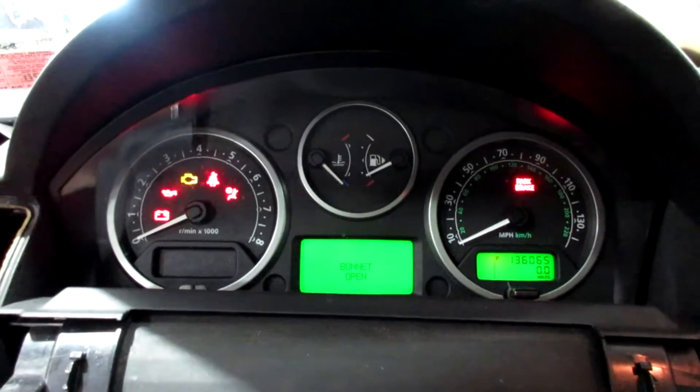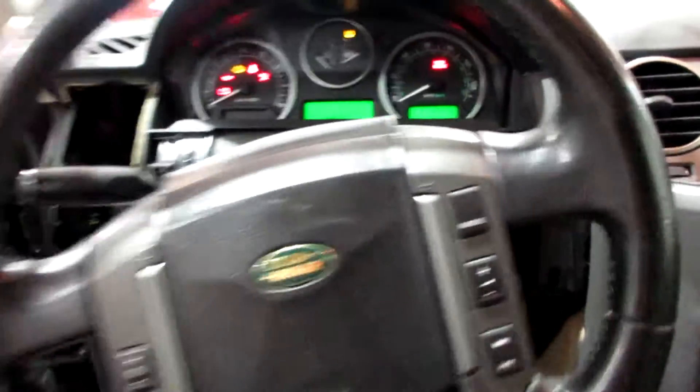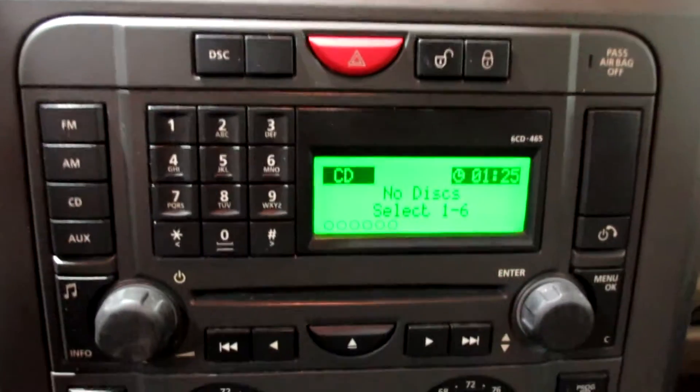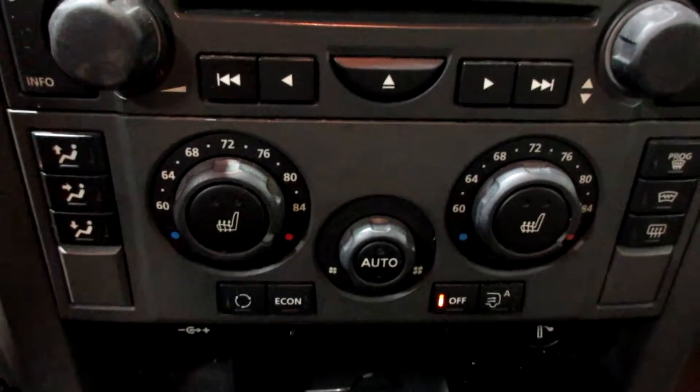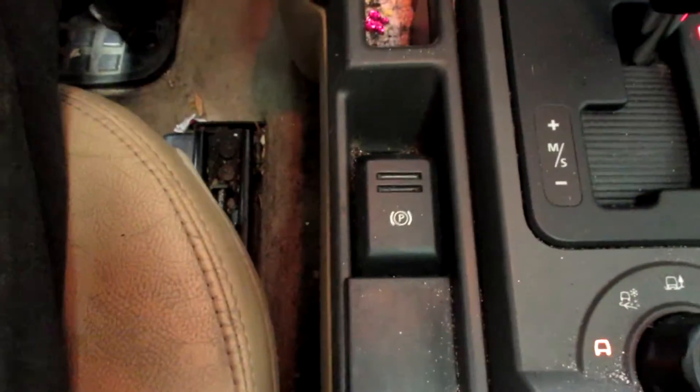Vehicle currently has 136,065 miles on the motor. We have a CD player, six-disc CD changer, temperature controls, heated seats, suspension switch, and electric parking brake.